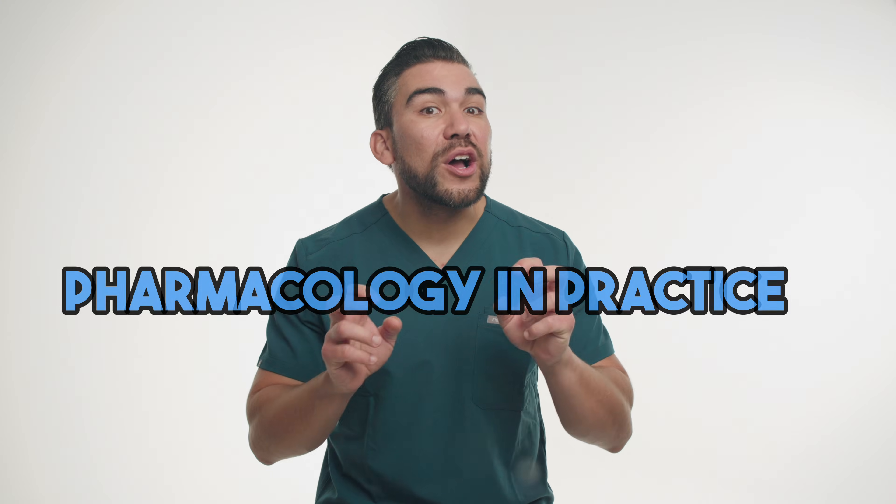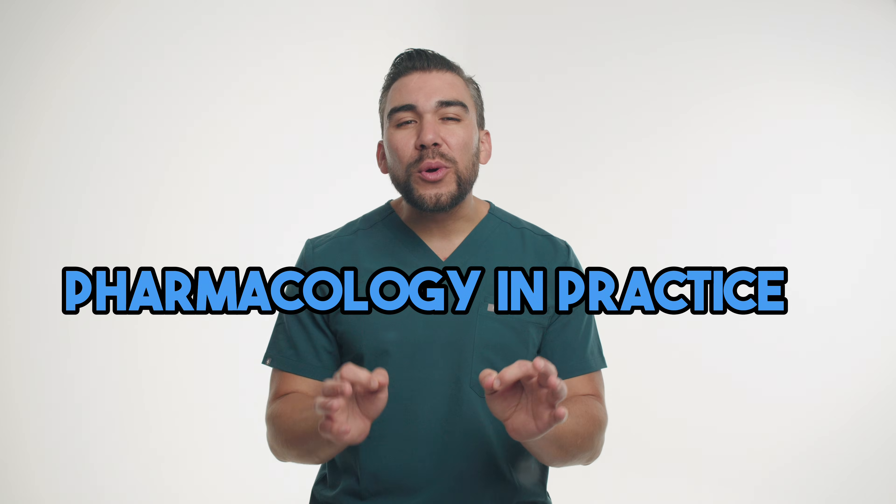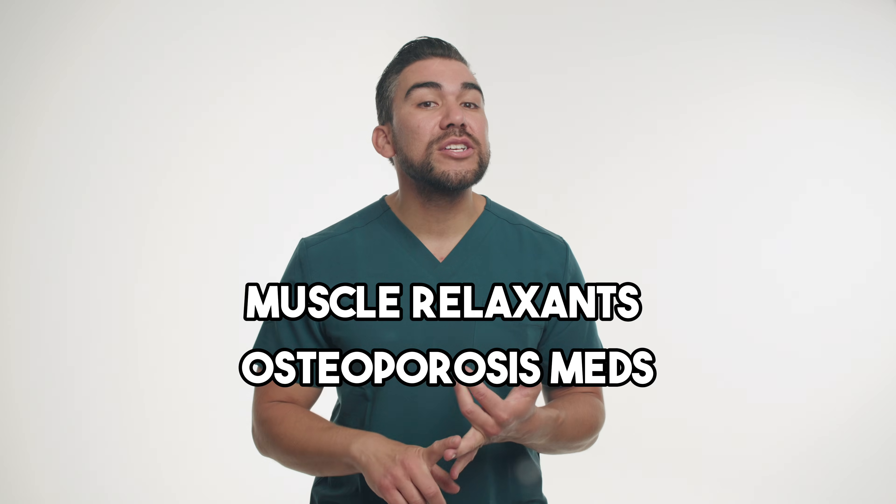Welcome back, nursing students, to another episode of Pharmacology in Practice. Today, we're exploring two different types of medications, including muscle relaxants and osteoporosis treatments. So let's start with muscle relaxants.